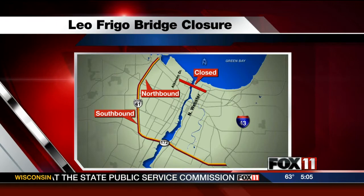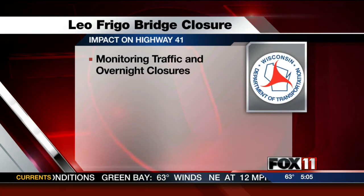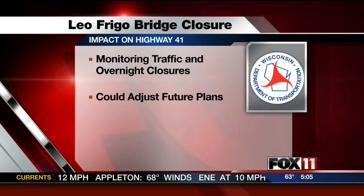Officials also addressed traffic issues related to the bridge closure, suggesting that highways 41 and 172 be used as alternates, even though construction is ongoing and sometimes causes traffic delays. The DOT's traffic engineer said they're monitoring traffic and still plan some overnight closures, but could adjust if needed, noting that overnight closures are usually not a serious problem.